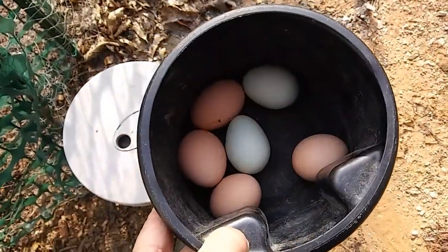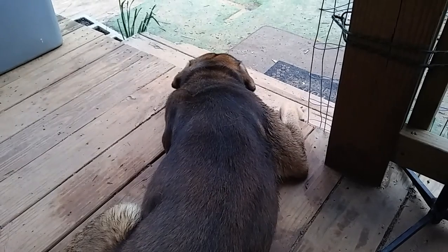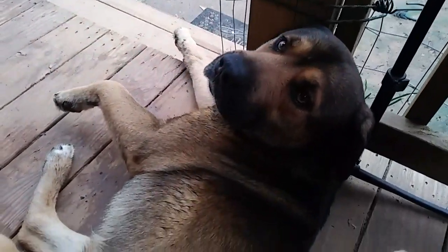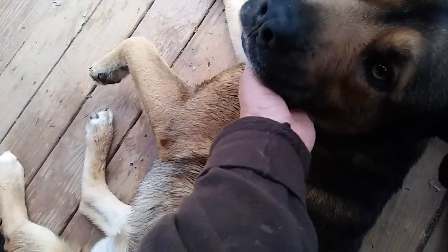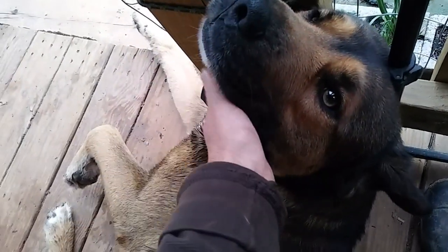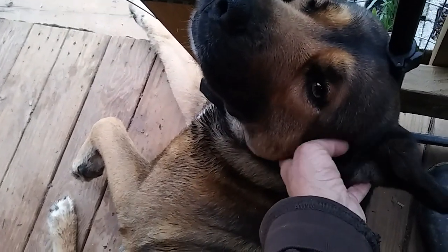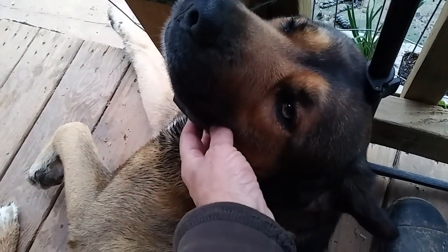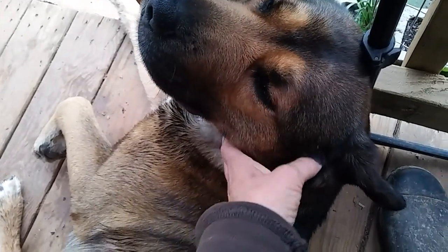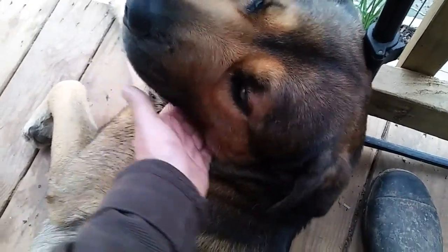Six out of the eight hens I have laid for me today, so I think that's okay. Look at my boy — he's just so calm. We went over to Mr. Lucas and I chatted with him for a little bit and Papa played with his puppies, Miss Dinah and Chappell, and he just had a very, very good time. He's at peace. I think those puppies kind of drove him a little bit crazy — he's just back to his old self.